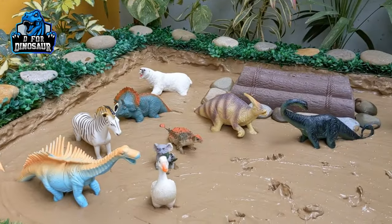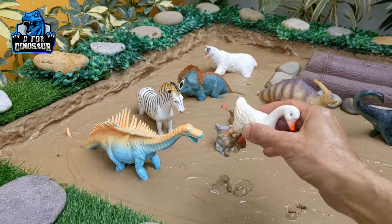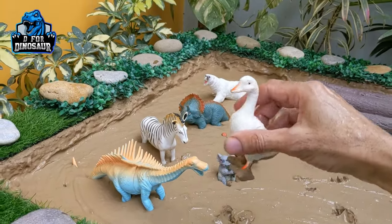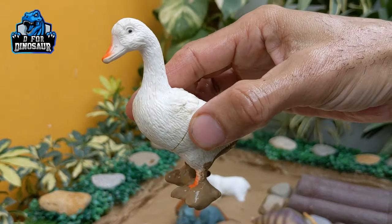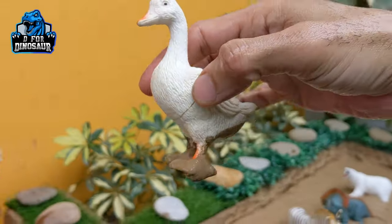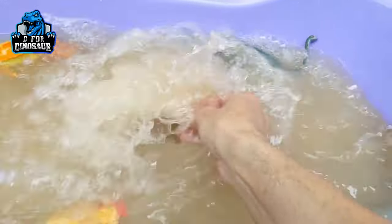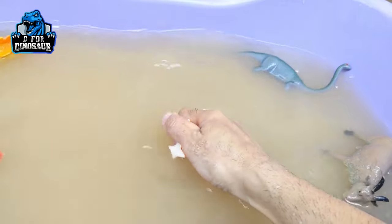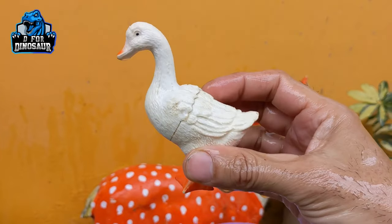The next one we have is a cute duck here in our mud ground — beautiful white color, cute animal duck. Let's watch this cute animal, make her clean. There we go, duck!